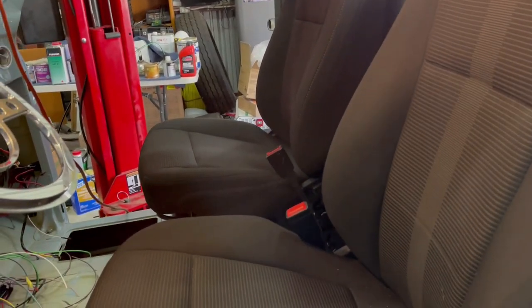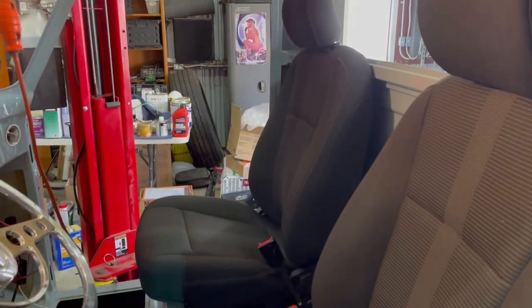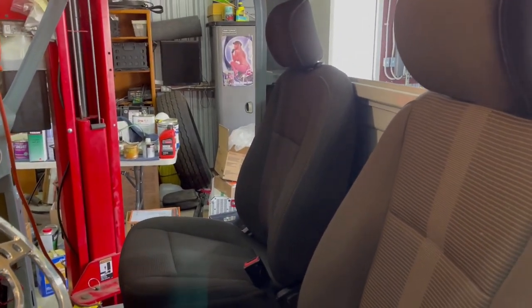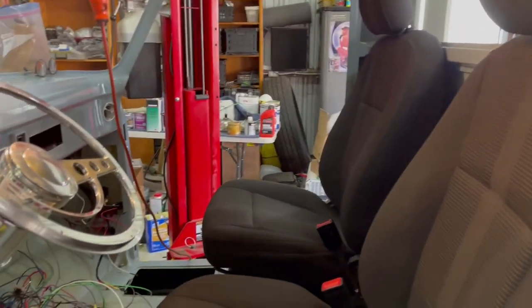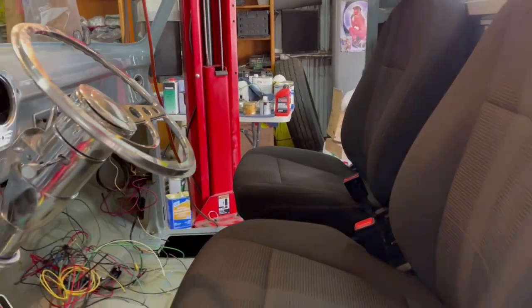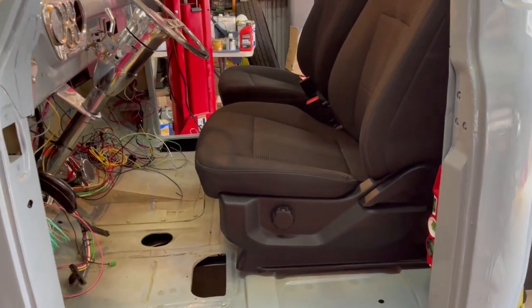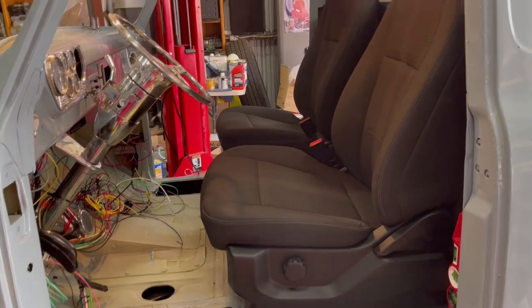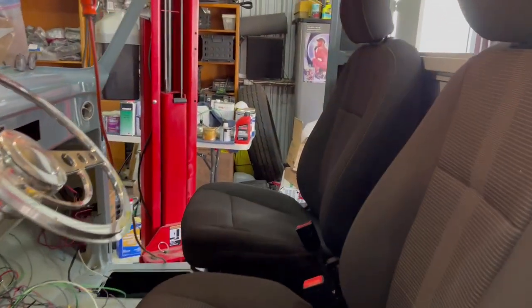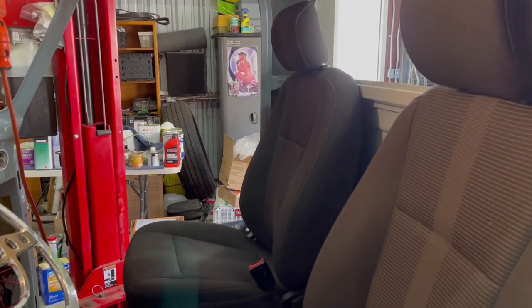If you've got an old truck like this and you're looking for a pair of bucket seats, look for a 2018 or 2019 STX Ford F-150. That's the base trim line — they're cloth. For $450, which included the rear seat, you can't find a better deal than that.